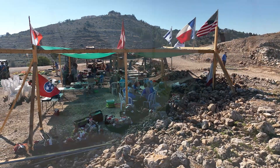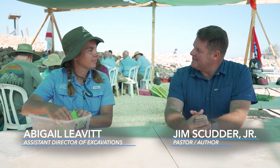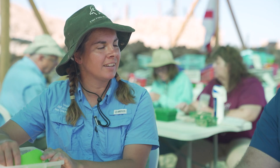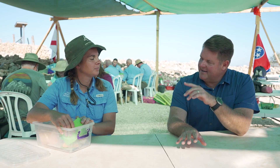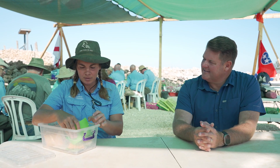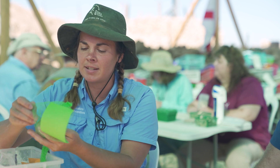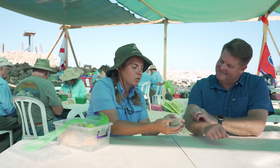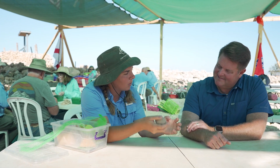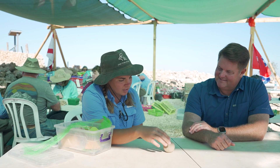This is Abigail Levitt, the assistant director here at the dig in Shiloh. You've had quite an exciting season here — today is the last day, and this is our fifth season. She's also the object registrar, so when people dig things up on site she collects them and gets to see all the fun stuff. This is a sling stone that came out — worked flint stones into nice round balls. You think David and Goliath.